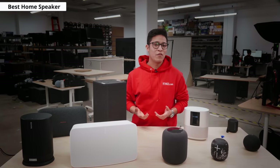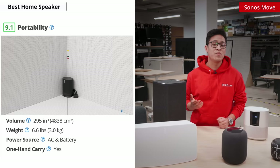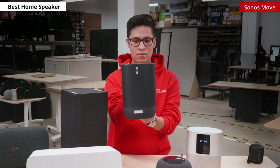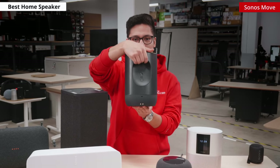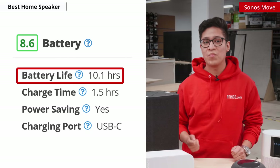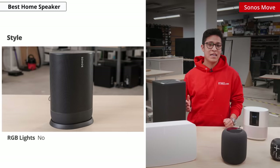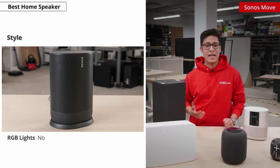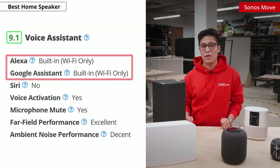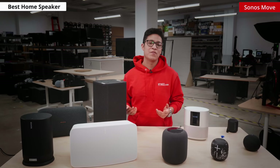The best home speaker that we've tested is the Sonos Move. Like the name indicates, the speaker is extremely portable thanks to its Bluetooth and Wi-Fi connectivity, which makes it easier to move from room to room as needed. It even has a handle to carry it wherever you go and has a 10-hour battery life, which should be enough to play your favorite tunes before returning it to its charging dock. Its sleek design can blend with most décor, and it has Alexa and Google Assistant built-in, which can understand you easily even when you are far away. The speaker can auto-calibrate while in Wi-Fi mode using the Auto Trueplay feature.